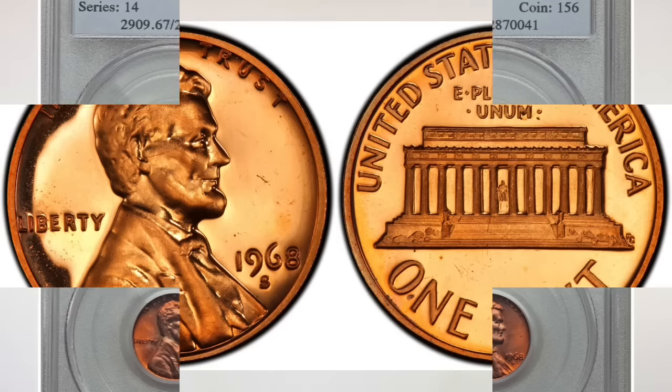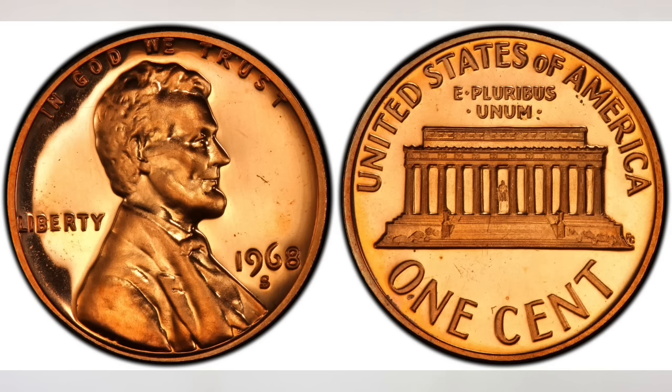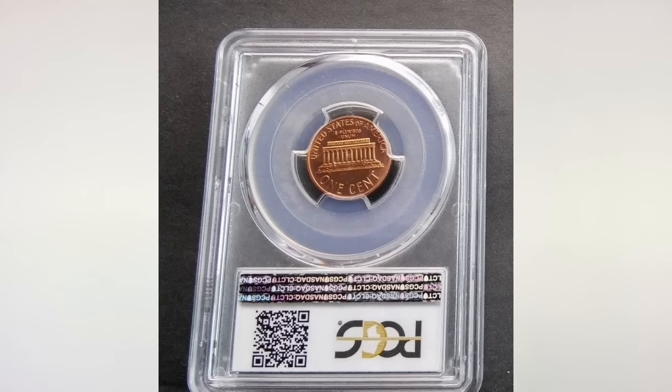The next coin also came from the San Francisco Mint, but it is a proof coin. Proof coins have different finishes, and if you want to learn more about coin finishes, watch our video about them, which is linked in the upper corner of this video. This 1968S proof penny, graded Proof 68, sold in July of 2018 for $203.